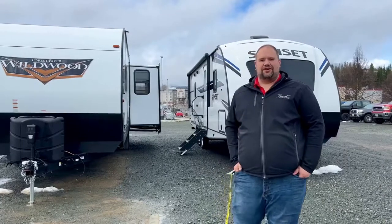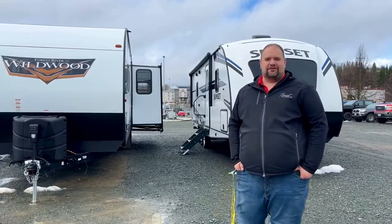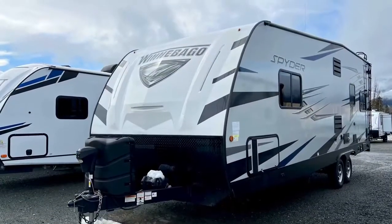Hey guys, Brandon from Prevost RV Marine here. With spring getting closer and closer, I just wanted to talk about our used inventory that we have right now. We have a 2020 Winnebago Spyder toy hauler.